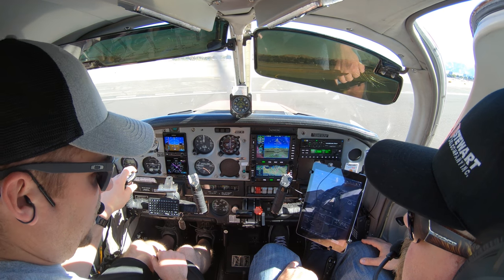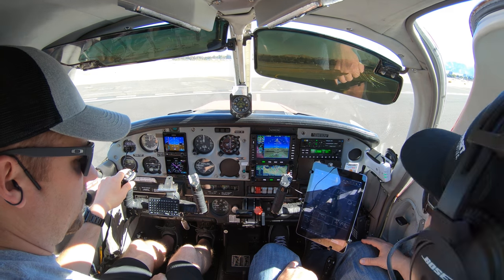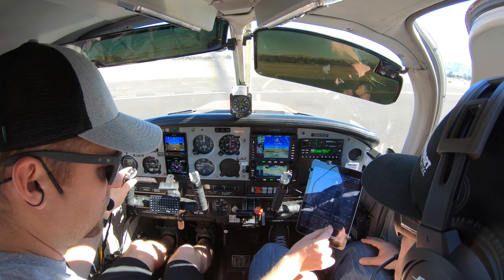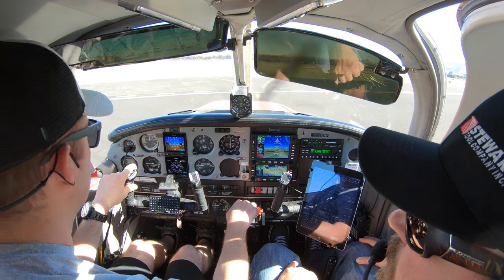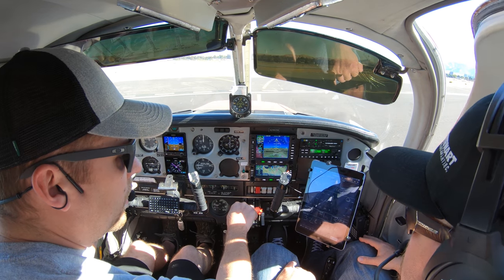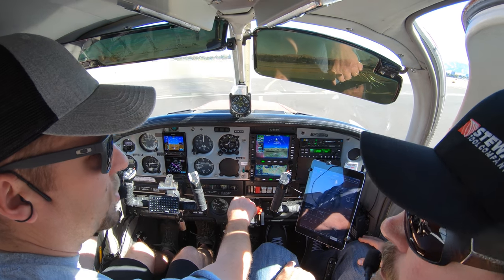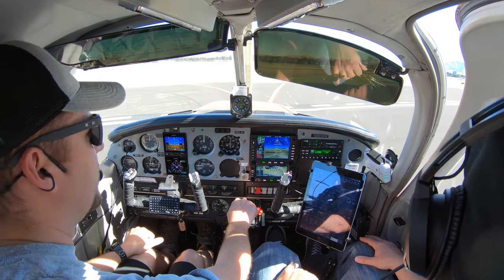Concord Ground, Cherokee 2863 Mike, Northwest Hangers, with call. Cherokee 2863 Mike, Concord Ground, runway 32L, taxi via Juliet, cross runway 19R on taxiway Juliet. Readback: 32L via Juliet, cross 19R at Juliet, 63 Mike. Ground verified we have information Call. Even though I told her that, there are some people in training here as well, so they give them seat time.